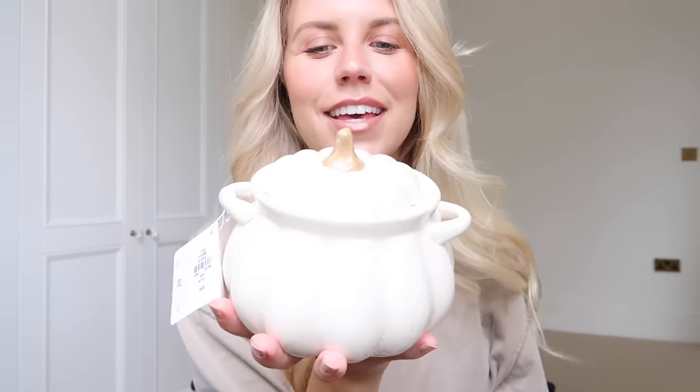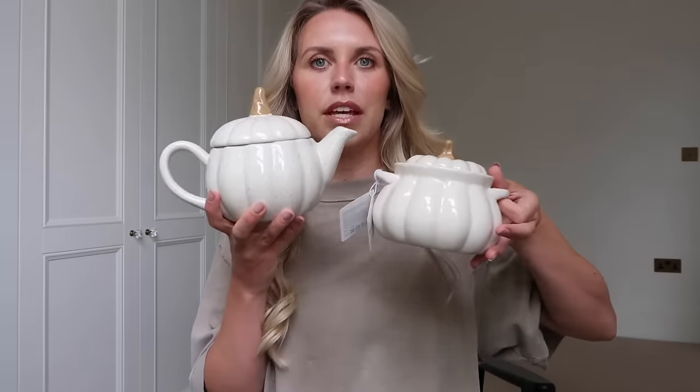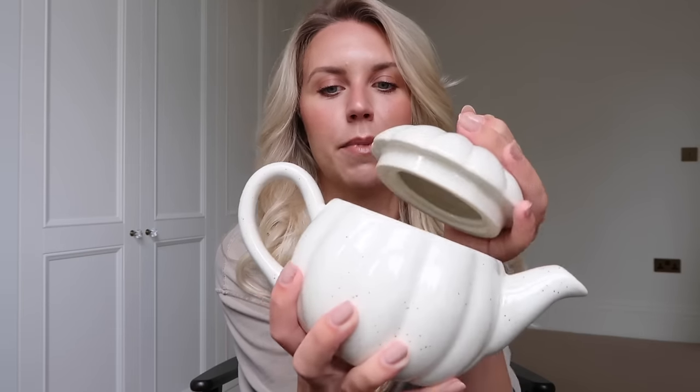For six pounds they also have a matching pumpkin teapot. It's only a small teapot, so it's ideal for one or two people - perfect for brewing a couple of tea bags for breakfast, or if I just want a herbal or peppermint tea I can keep the tea bags in here and have a much bigger brew. Six pounds, I thought that was an absolute bargain.